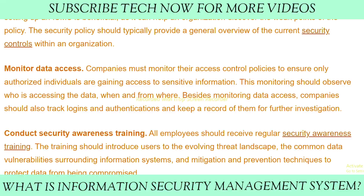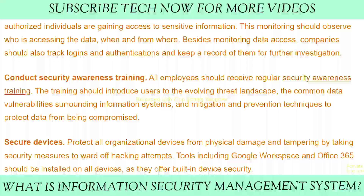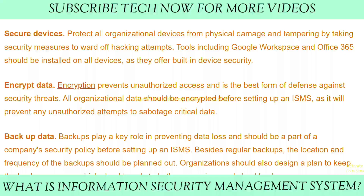Third, monitor data access. Companies must monitor their access control policies to ensure only authorized individuals are gaining access to sensitive information. This monitoring should observe who is accessing the data, when, and from where. Fourth, conduct security awareness training. All employees should receive regular security awareness training introducing users to the evolving threat landscape and common data vulnerabilities surrounding information systems, as well as how to keep data from being compromised — including securing devices, encrypting data, and backing up data.